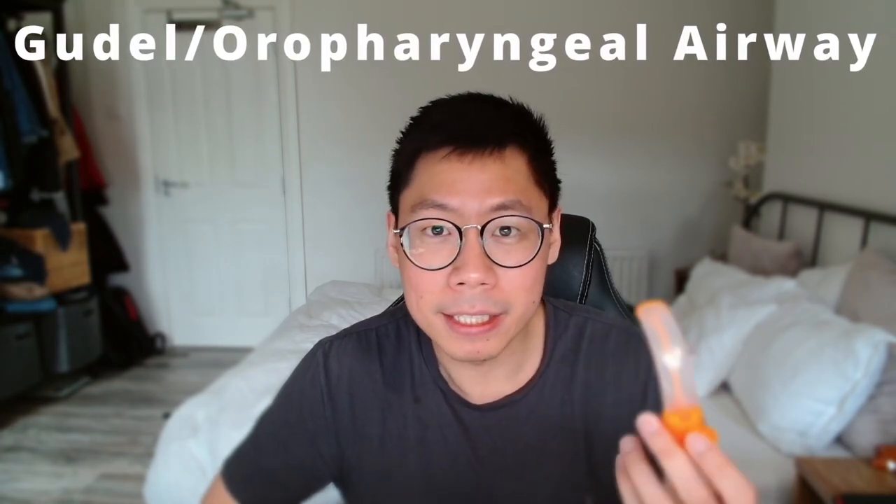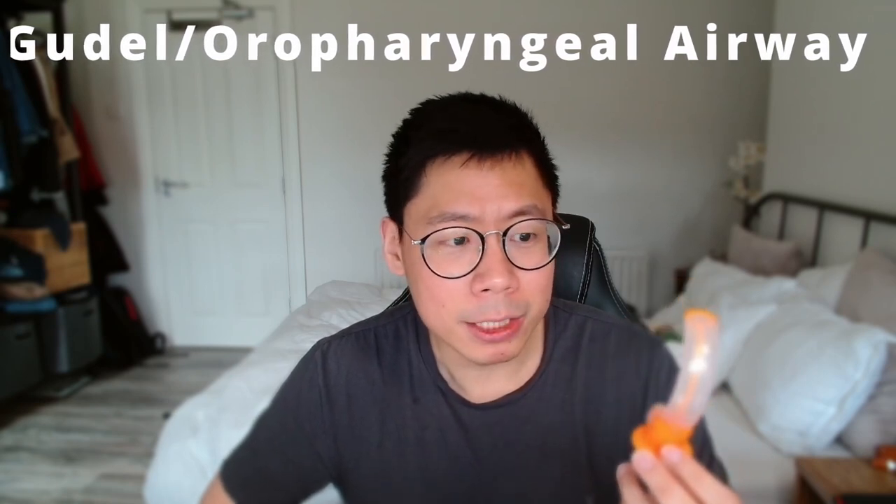The first airway adjunct is the Guedel airway, also known as the oropharyngeal airway. When patients are slightly unconscious or getting weak, the tongue can slide to the back of the throat and obstruct the airway. The purpose of this device is that it sits at the base of the tongue and prevents it from sliding back. It comes in different sizes and colors. A key contraindication is a conscious patient with an intact gag reflex — inserting it could trigger vomiting and aspiration of stomach contents into the lungs.